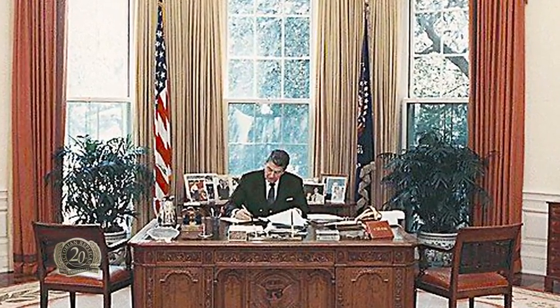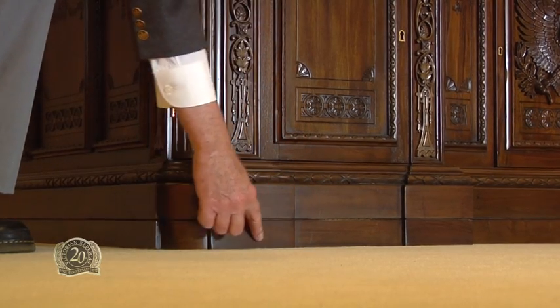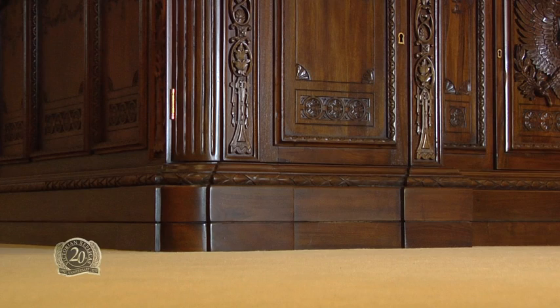President Reagan had a favorite chair and found the desk was too low, so he had a plinth made to raise it by 2 inches. Our replica also has the separate plinth.